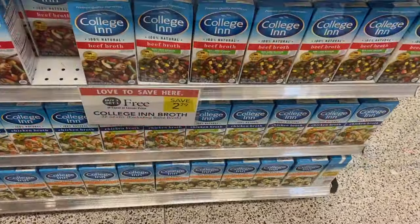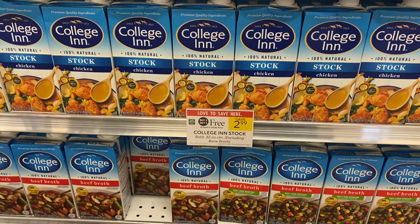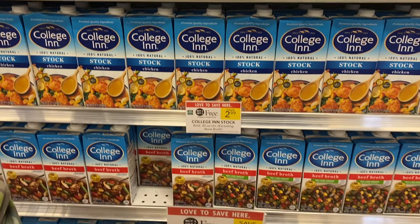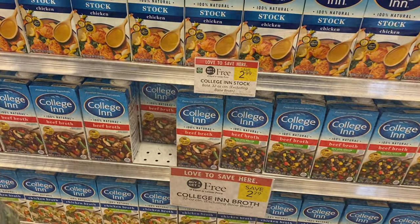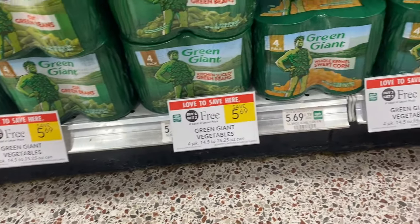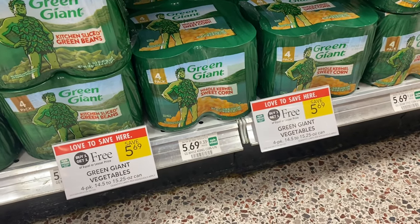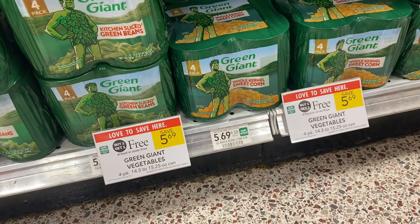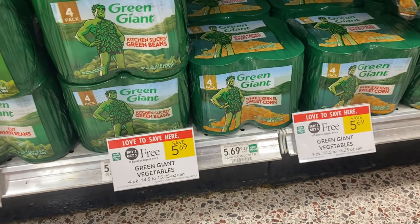Next we're going to grab some of the College Inn broth — a great one to have on hand depending on what you're cooking. They're buy one get one free for $2.99. No coupons but I'm going to pick it up. If you need veggies, there's the Green Giant Vegetables — the four packs are buy one get one free at $5.69, so you'd get eight cans for $5.69. Not too bad, but I'm pretty stocked up on canned food so I'm not going to pick those up.